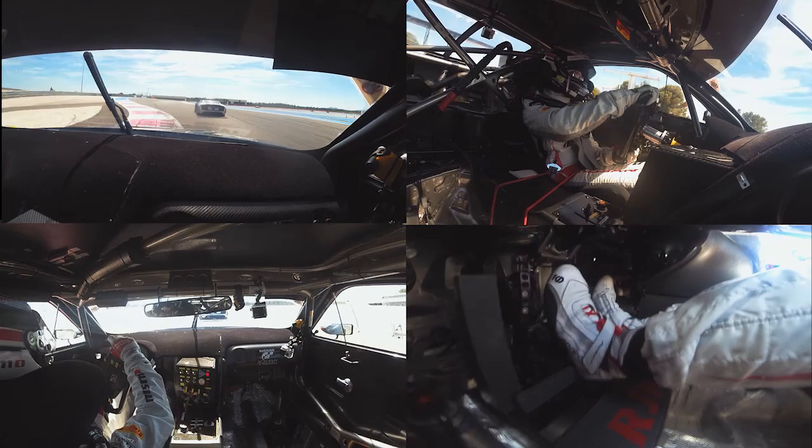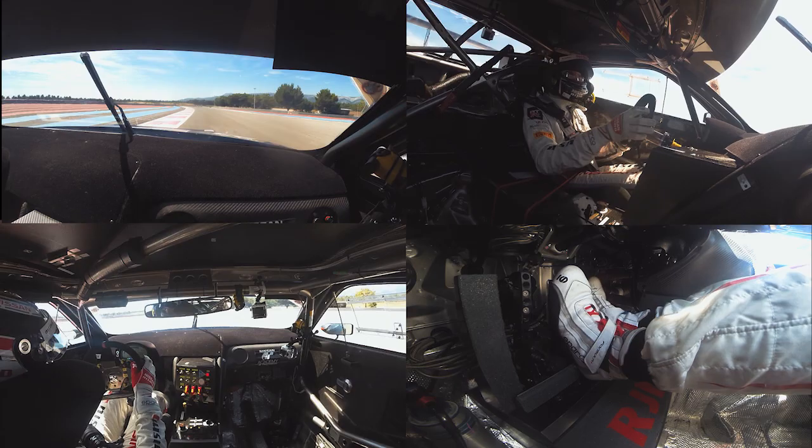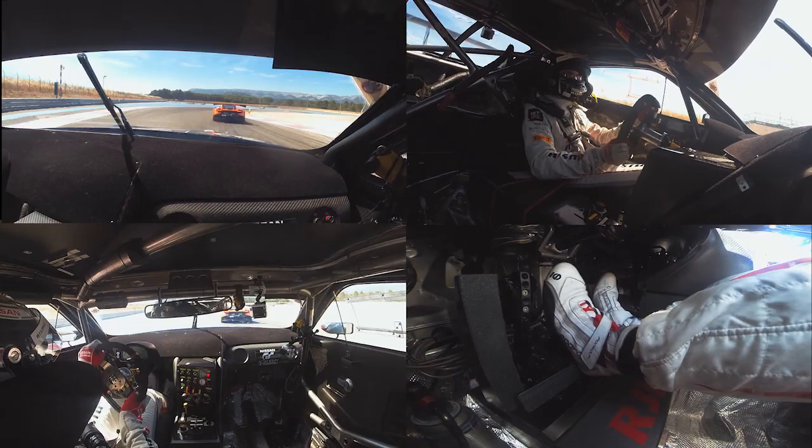The second corner is really bumpy with traction, so you need to be sure when you put power on. The third corner has nice braking as well — really hard — and you brake after 100 meters. You use a lot of kerbs everywhere in this section.